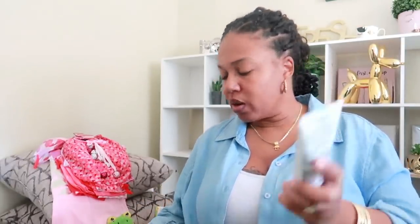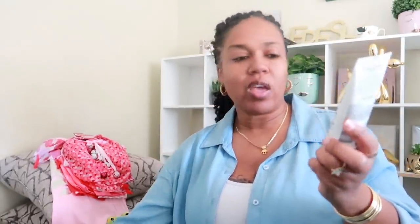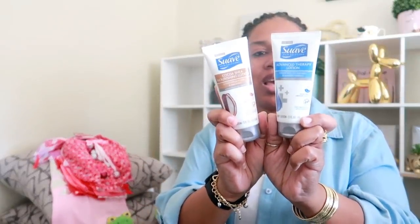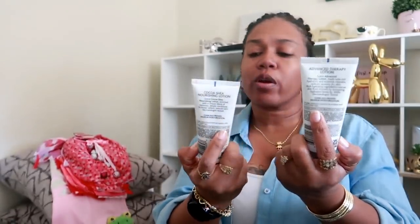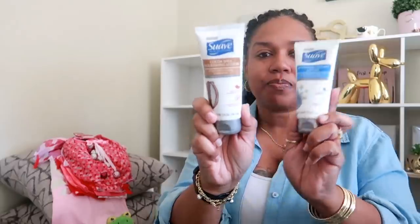This one has a white cap, but they do have the silver foil still over them, so I haven't opened those. Then I got both of the Suave lotions — the Advanced Therapy Lotion. This one didn't have a fragrance, but this one was the Coco Shea. These will be perfect — I can put one in my purse and give one to my daughter so she can keep it in her backpack for school.